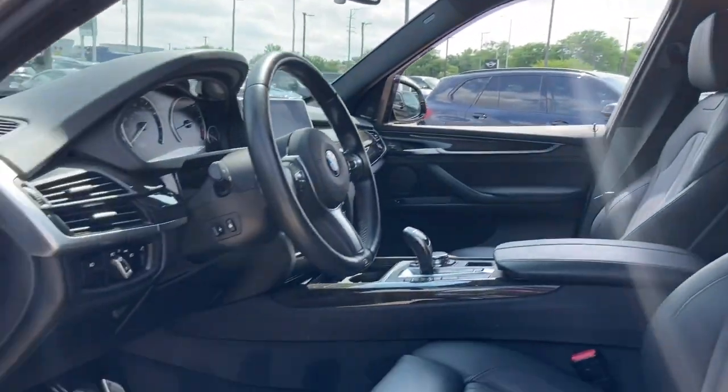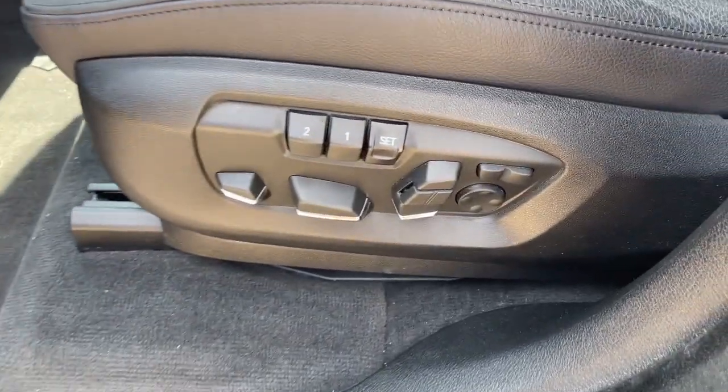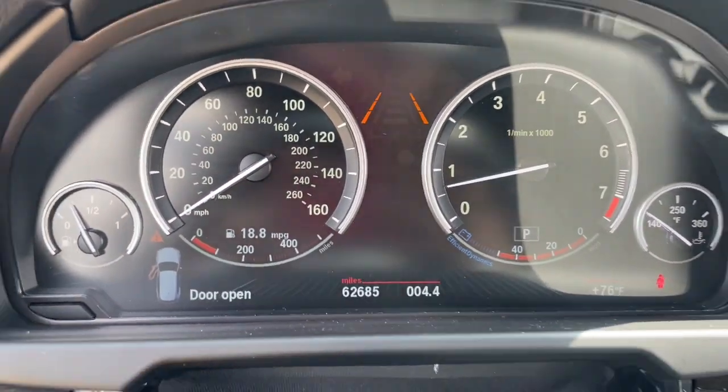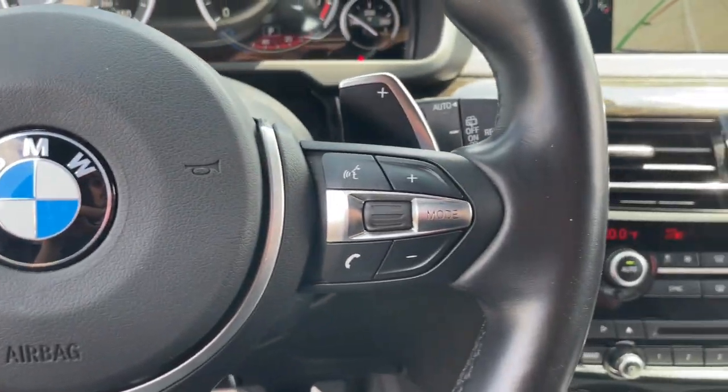These are just some of the great options this vehicle comes with: heated steering wheel, head-up display, panoramic roof, navigation system, keyless entry, moonroof, heated rear seat, fog lamps, premium sound system, and satellite radio.